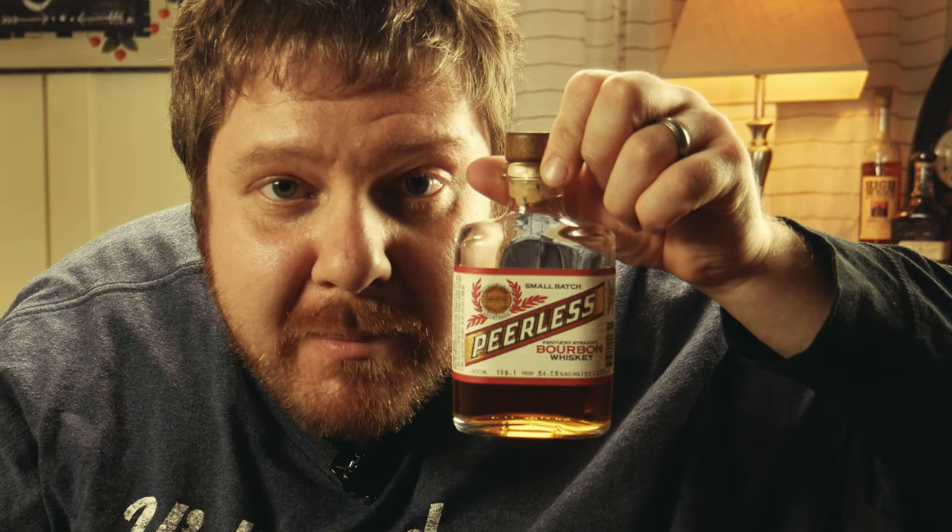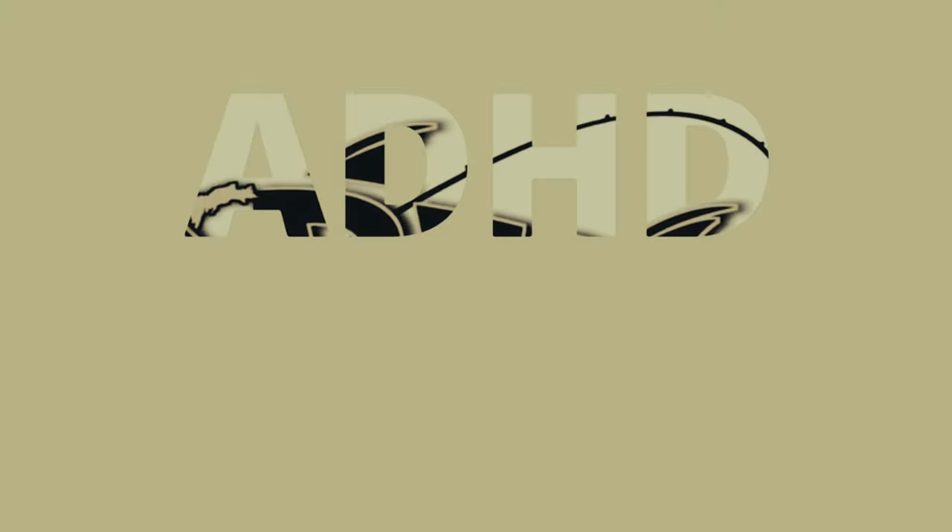Welcome back to ADHD Whiskey. My name is Matt and I am using a female's hair clip thingamajiggy to clip my microphone to my body. In tonight's episode of ADHD Whiskey, we're doing this guy right here — Peerless Kentucky straight bourbon whiskey small batch.